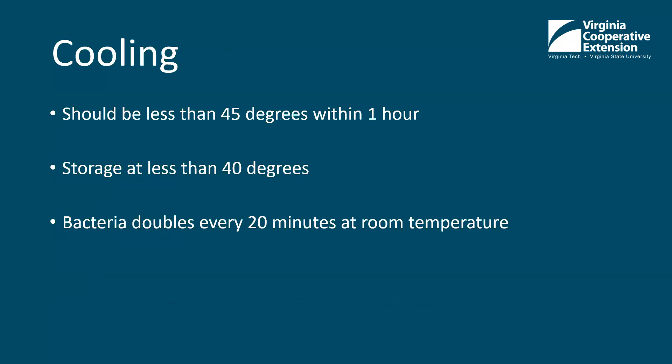Cooling the milk: if it's going to be fed to calves, we feed it right away. If not, it should be cooled to less than 45 degrees within one hour, and storage should be at less than 40 degrees. Bacteria doubles every 20 minutes at room temperature — good bacteria, bad bacteria, they all double quickly. Most regular refrigerators cannot cool milk fast enough, so having a commercial cooling system or bulk tank is important. Refrigerators are really good at keeping milk cold, but not at getting it cool fast.